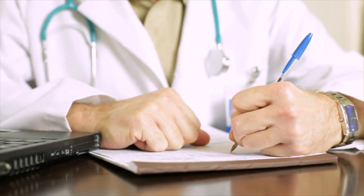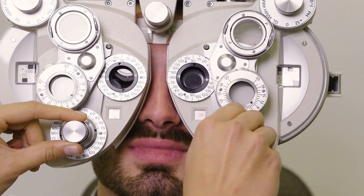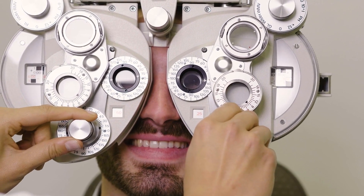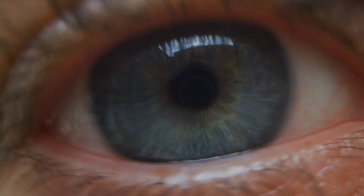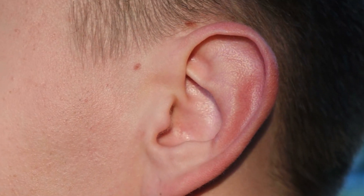Here's what the medical examiner will check during your exam. Vision: you must have at least 20/40 vision in each eye, with or without correction, and be able to distinguish certain colors. Hearing: you need to be able to hear normal conversation clearly.